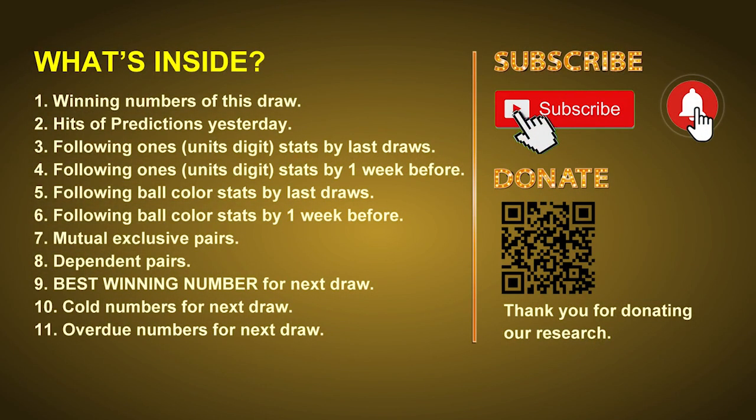Good afternoon my friends, welcome to UK 49's Tea Time Club. Here we share statistics and probability of UK 49's tea time winning numbers, and maybe give you some inspiration for numbers of the next draw. Please like, share, and subscribe to our channel if you like it, and don't hesitate to leave us comments. Thank you.